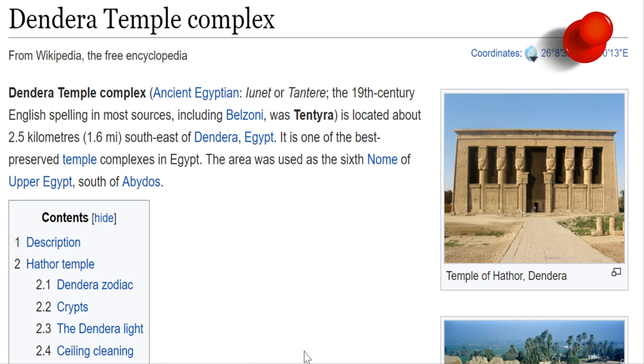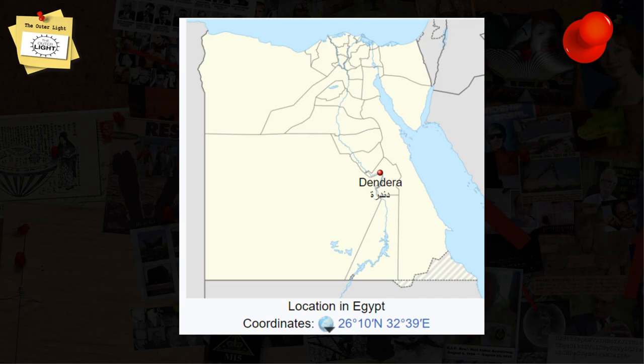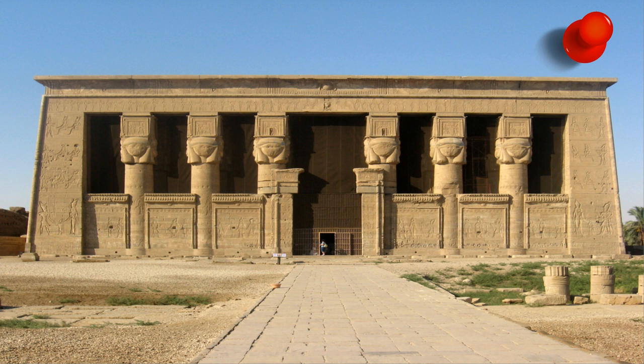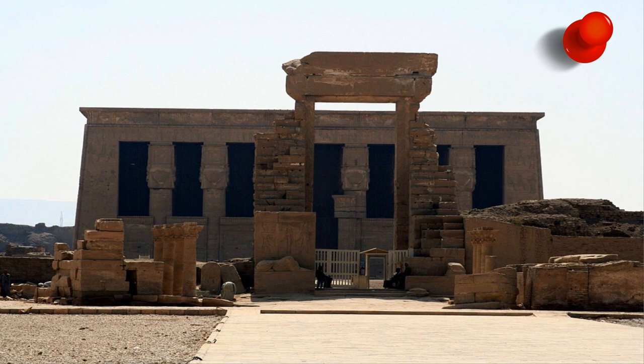Although it'll probably be years upon years until anybody actually hears about it. This temple is often called one of Egypt's finest temples. You can see the location there on a map for reference purposes. Here is the outside of the temple itself, and here is the front of one side of the temple. You can see a lot of beautiful engravings and things of that nature.